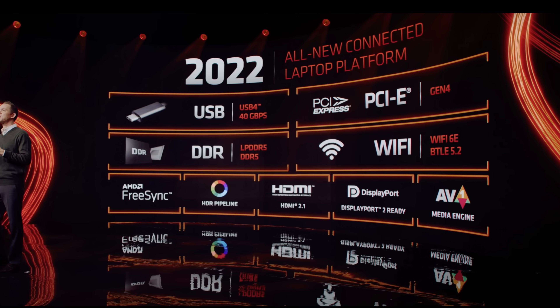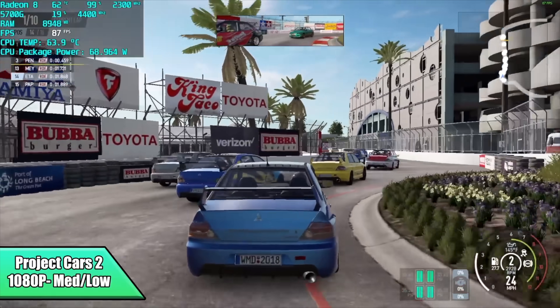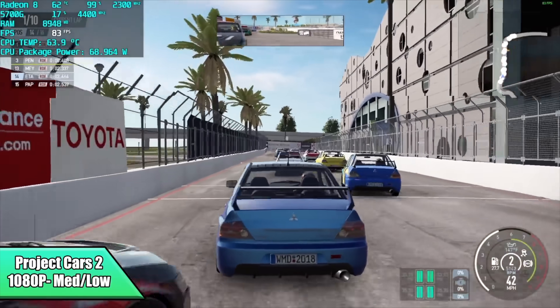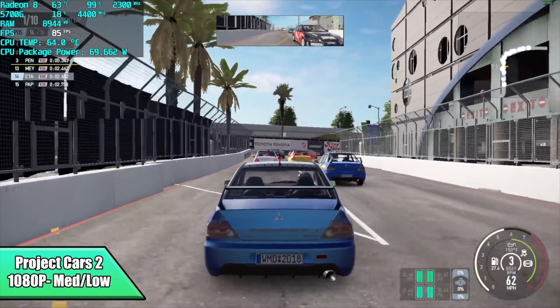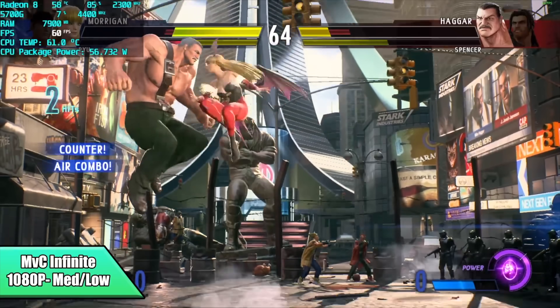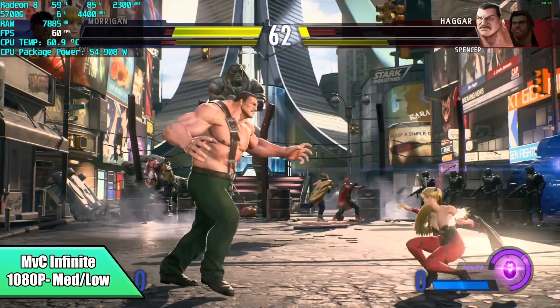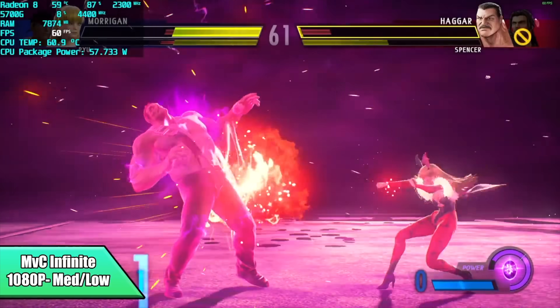I'm really excited about these new APUs, and keep in mind this is just the mobile side of things. We still have a little time before AMD announces the new desktop APUs, but I think those are going to be absolutely amazing. One of my favorite chips of 2021 was the Ryzen 5700G — with a nice overclock on the CPU and GPU side and some fast DDR4 we were getting really good performance. Seeing RDNA2 in those desktop APUs in the future is going to be awesome.